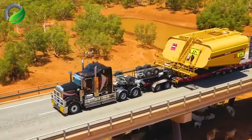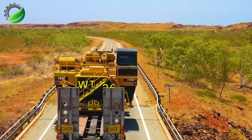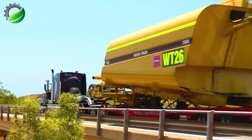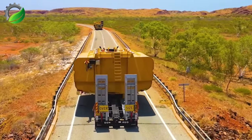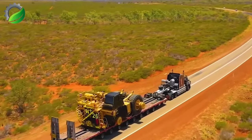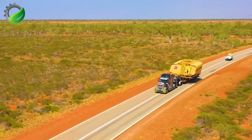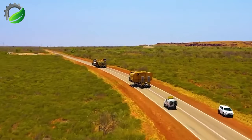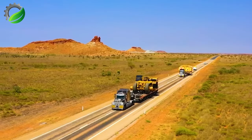NHH Hauling is a legend of strength and reliability in the field of freight transportation. With advanced technology and a professional team, this truck ensures safe and punctual delivery of goods, confidently facing every challenge on any road. NHH Hauling brings satisfaction and peace of mind to its customers, whether it's long journeys or rugged terrains.